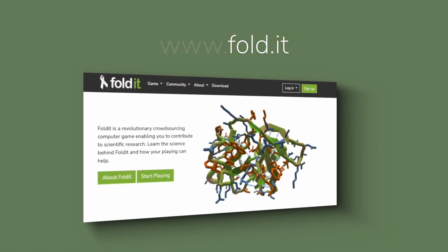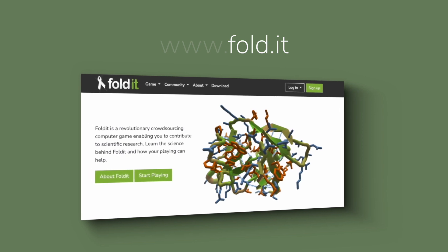Welcome to another Foldit Lab Report. I'm Bkepp here at the Institute for Protein Design in Seattle. If this is your first time tuning in to a Foldit Lab Report, we produce these videos on the first of every month to tell you more about the science behind Foldit. In this video, we want to tell you more about how Foldit is helping in the fight against COVID-19. There's a series of puzzles that you can play right now that may give us a better understanding about how to stop coronavirus in its tracks.